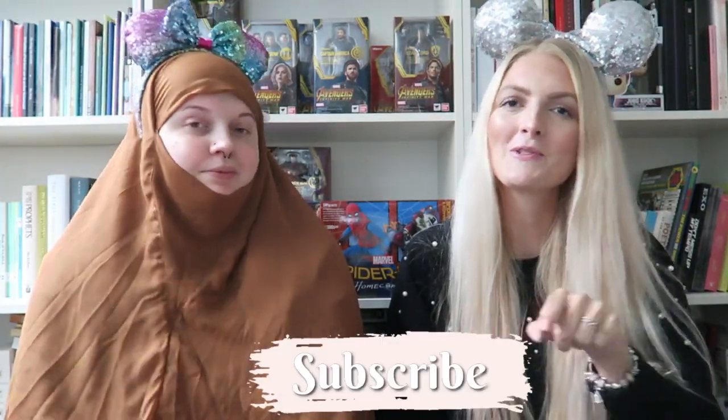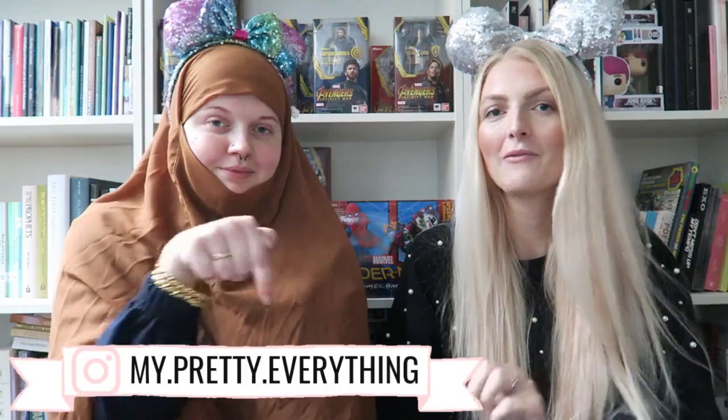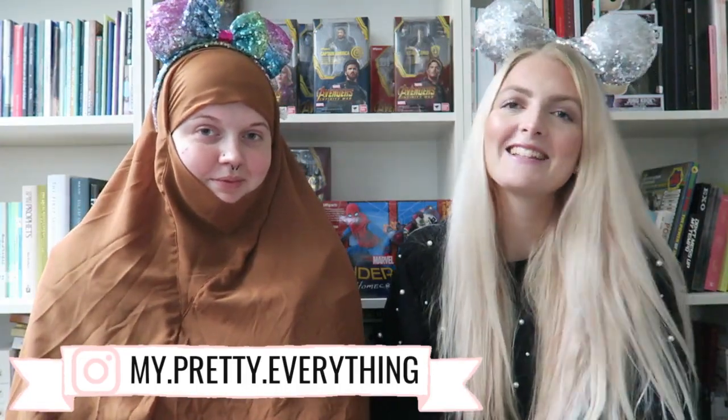Hi everyone and welcome back to my YouTube channel! In today's video we are going to show you our Disney ear collection. I'm sitting in my sister's home and she has a really big collection, so I thought it was a nice idea to do it with her. If you're new here, I would love for you to subscribe — it's totally free — and follow me on Instagram for more Disney content.